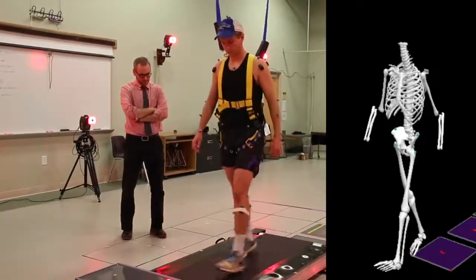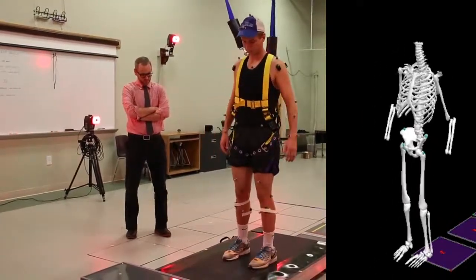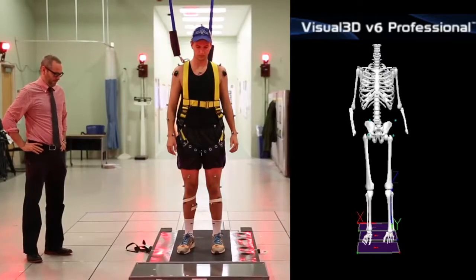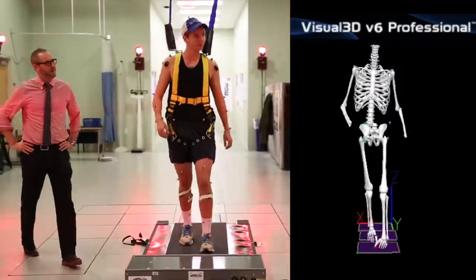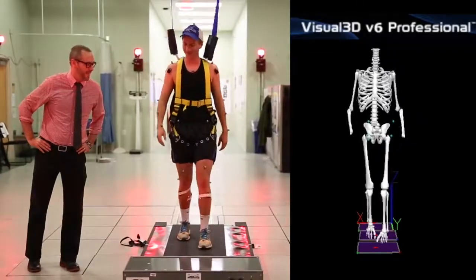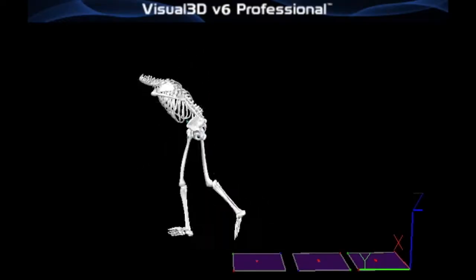So when they leave our lab and go out into the real world and experience a real slip on ice, they don't actually fall and hurt themselves. When someone trips, for example, they're falling forward — a couple of things that are really important for them not to contact the ground would be that initial step.